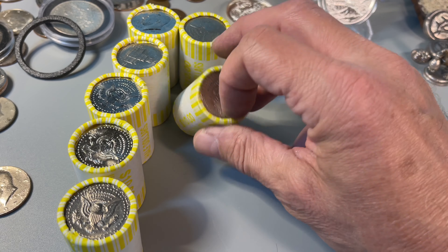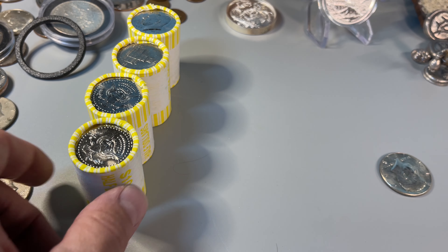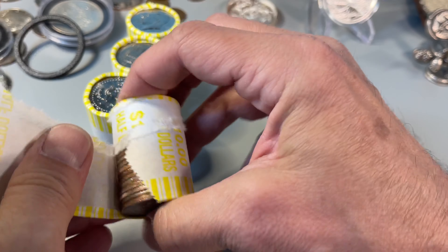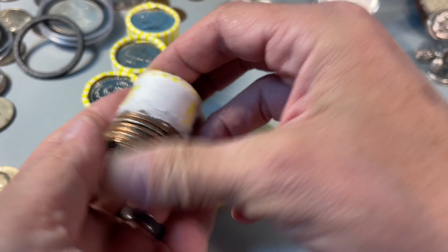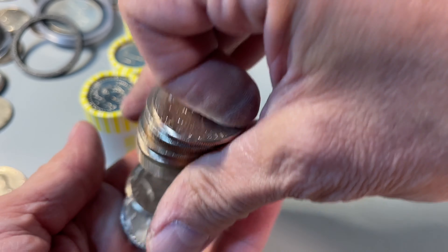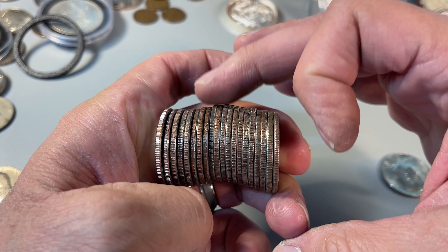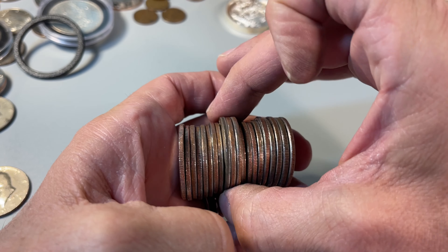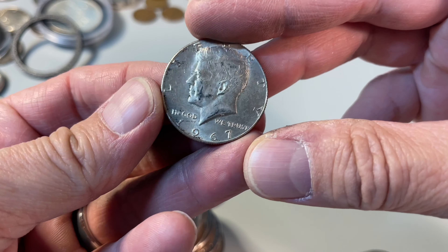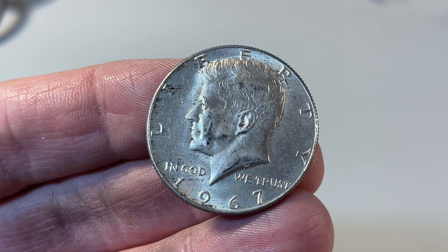Three of each. Come on, we gotta get something here. Down the home stretch. Last roll — we got something else right there. It's another 40. I think it's a 67. Yep. So, four 40 percenters and three 90s.